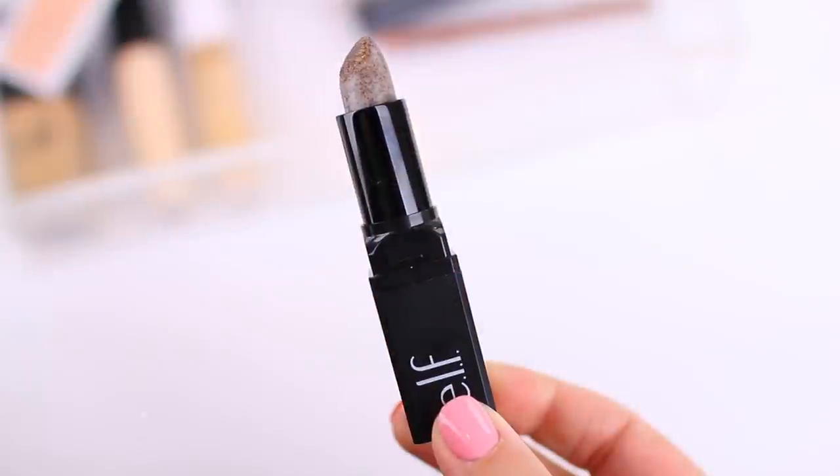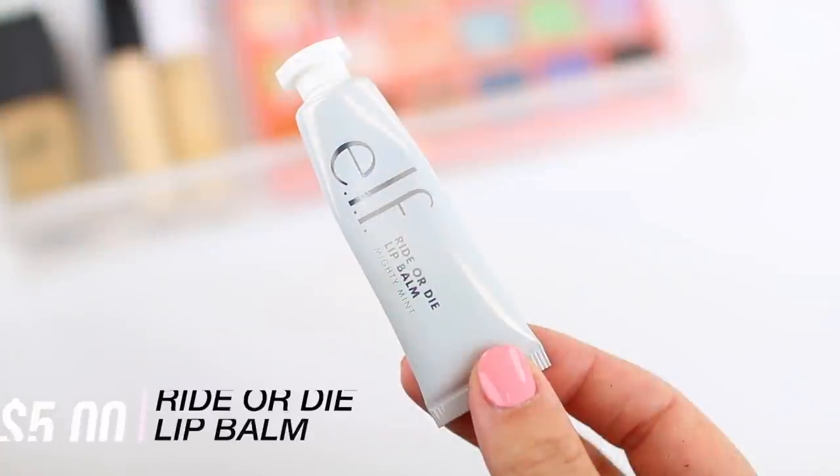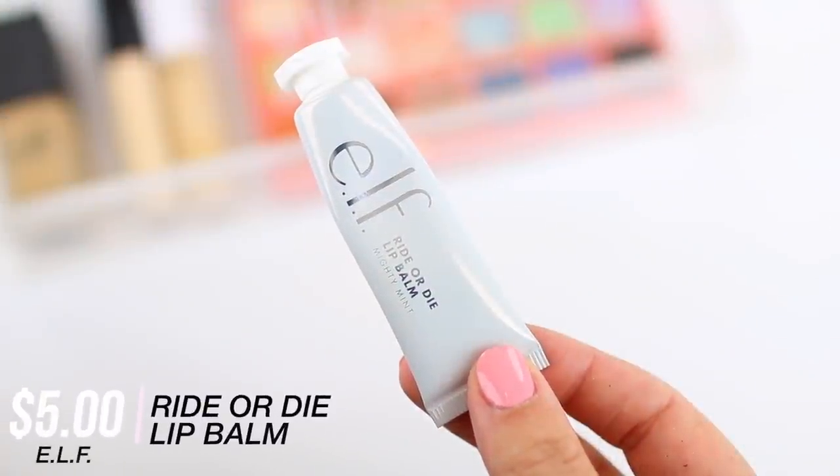I'm going to be using the e.l.f. Lip Exfoliator in Brown Sugar — that's been my favorite for years. This one has a delicious maple-y scent. What's nice compared to other lip exfoliators is the fact that it comes in a lipstick-style tube, so it's very easy to apply, and it not only exfoliates the lips well but also moisturizes them. This is their new Rider Dye Lip Balm in Mighty Mint — they have a few tinted options as well, but for day-to-day when I'm getting ready, I just like the clear option. I love the fact that it has a minty scent and feel.